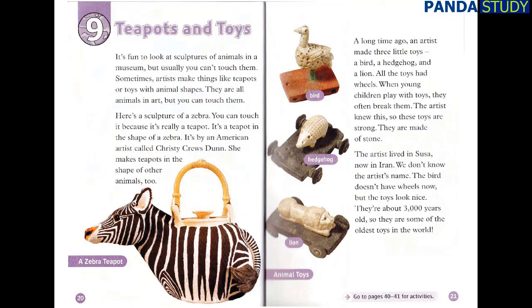A long time ago, an artist made three little toys: a bird, a hedgehog and a lion. All the toys had wheels. When young children play with toys, they often break them. The artist knew this, so these toys are strong — they are made of stone. The artist lived in Susa, now in Iran. We don't know the artist's name. The bird doesn't have wheels now, but the toys look nice. They are about 3,000 years old, so they are some of the oldest toys in the world.